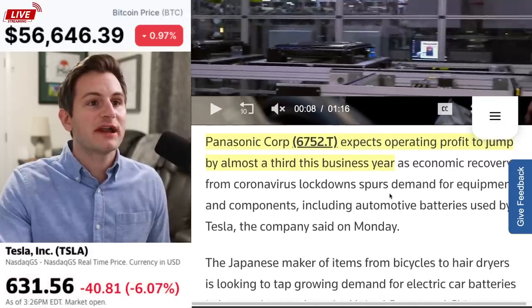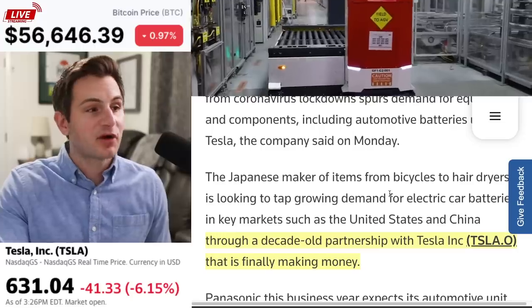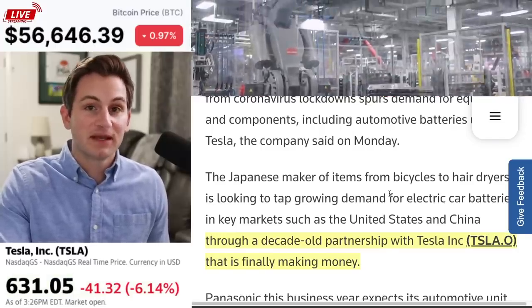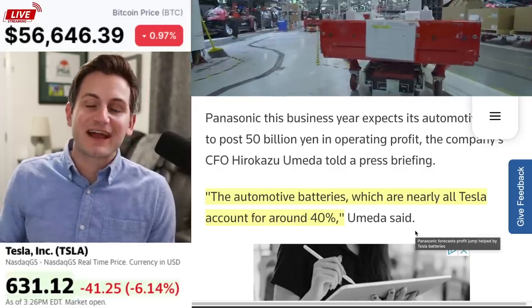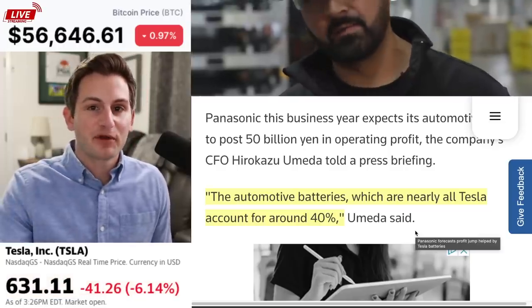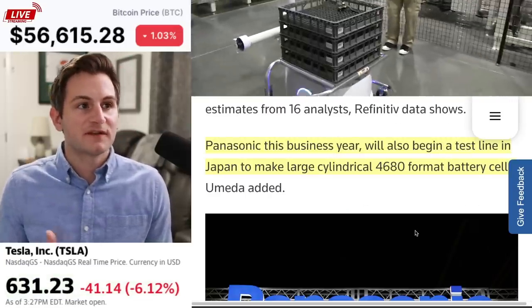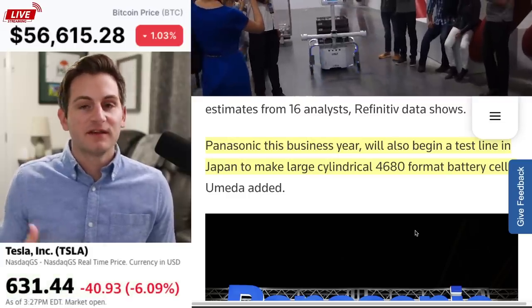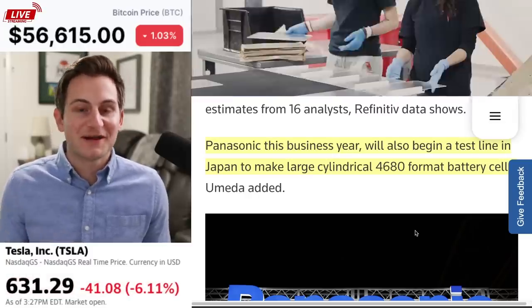Panasonic expects operating profits to jump by almost a third this business year, and a big part of that is through their decade-old partnership with Tesla that is finally making money. They said that these automotive batteries, which are nearly all of Tesla's, account for 40% of their operating profits. Panasonic will also begin a test line in Japan to make the bigger 4680 battery cells this business year. Sadly, they didn't give us any new details on where or when, but hopefully sometime soon we'll get some concrete details on this test line.